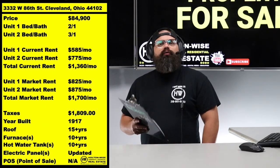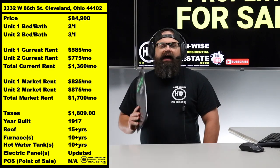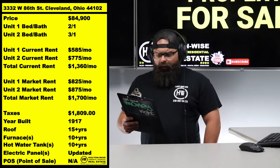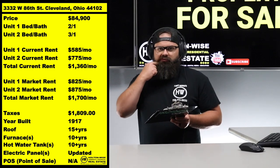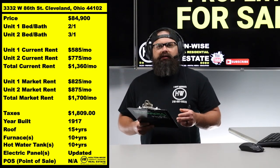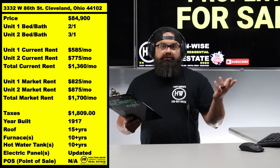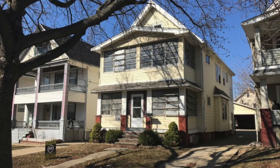Check out the numbers: 3332 West 86, Cleveland 44102. It's a fully occupied duplex listed at $84,900. Market rents would be $825–$875, so that'd be $1,700 total. With where housing is in 2022, the second unit — the top floor, the big unit — we put that tenant in there last year at $775, which was a good rent at that time, but rents have shot up.